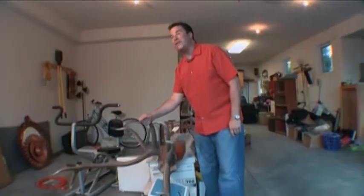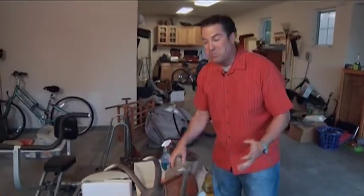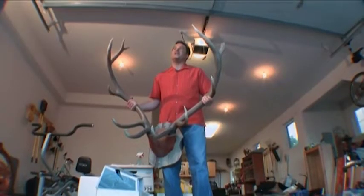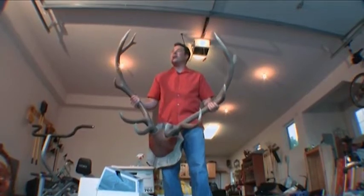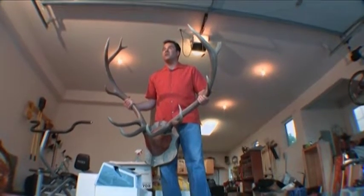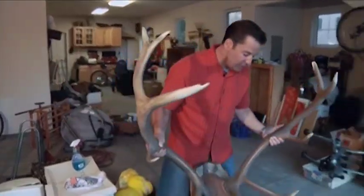Here's a good example — these antlers. I found them in a forest on the backside of my parents' cabin, thought it was really cool, and we mounted them. Somebody else could use them and have more fun. In an antique store they'd probably go for $400 to $500, since the mounting alone costs about $200 or $300. But I want them gone, so I'm pricing them between $85 and $95 — I'll probably take $75.